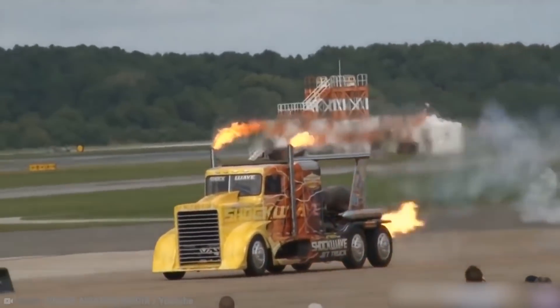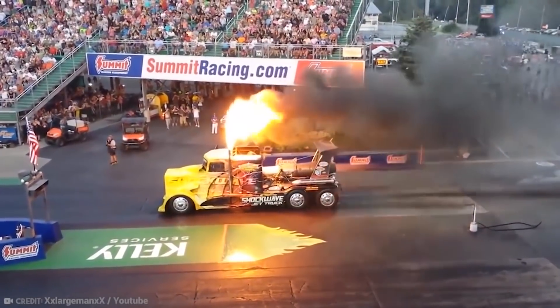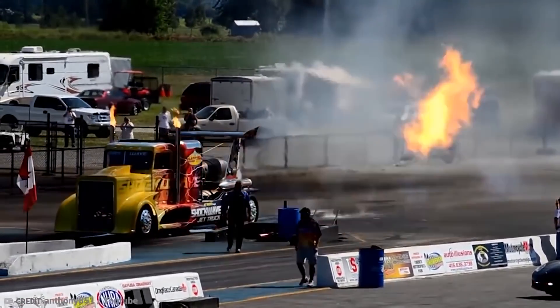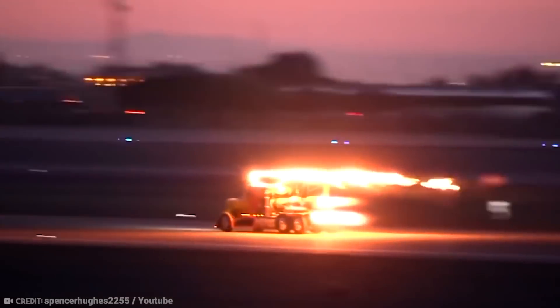The latest truck is Super Shockwave. It features two Westinghouse J34-48 jet engines to power it, and the truck is based on a Chevy cab from a 1957 Chevy. The vehicle features a top speed of 336 mph recorded over a mile. That's one crazy truck.